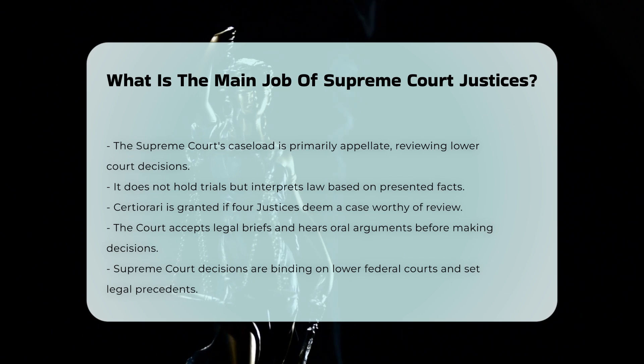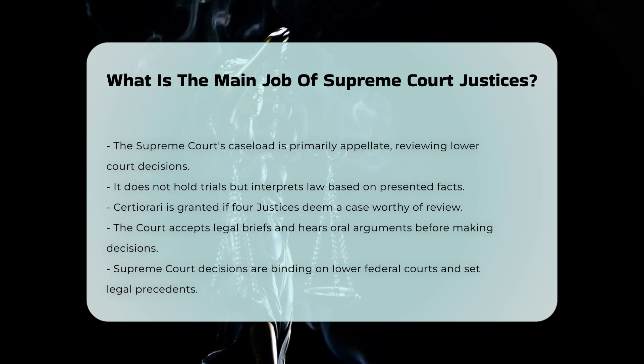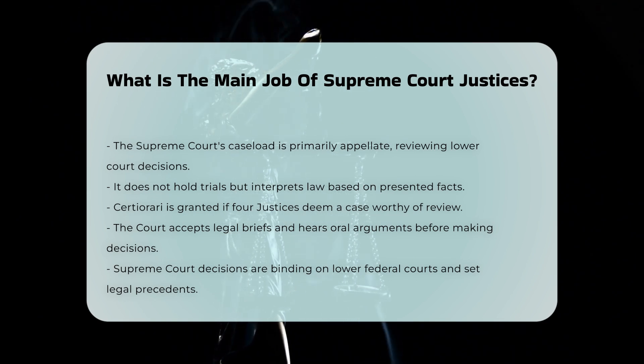The decisions made by the Supreme Court are binding on lower federal courts and have a significant impact on society, as they set legal precedents that must be followed in future cases.